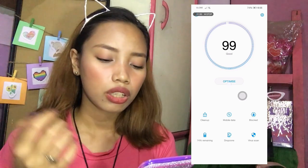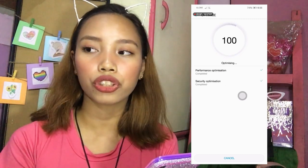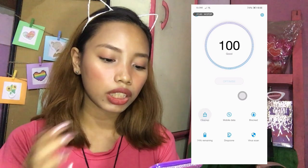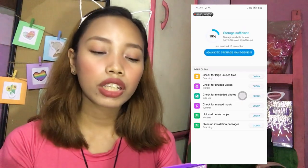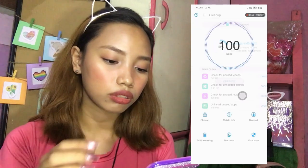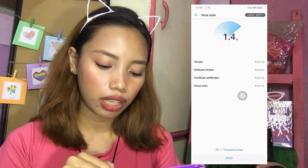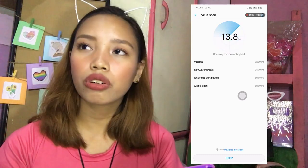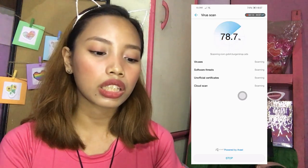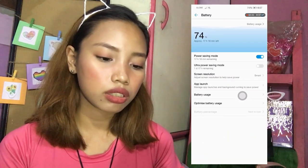So mag-optimize ako para maging 100 percent. Nalalaman din dyan kung naka-on yung WiFi mo pero hindi ka naman naka-connect sa WiFi — parang sayang sa battery — na didi-detect niya lahat ng mga unusual activities. So dito sa clean up — lagi kong ginagamit yan kasi yung mga cache nidi-delete. And then eto virus scan, which is powered by AVG — yung ginagamit sa computer. Nag-virus scan din ako every 3 days.